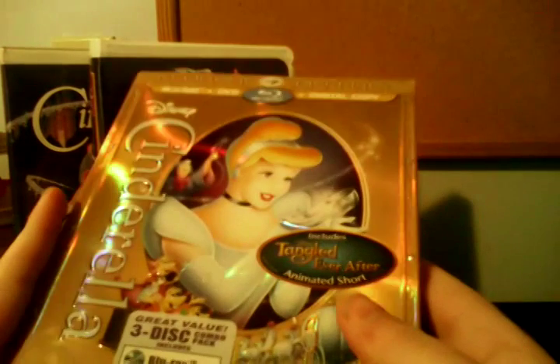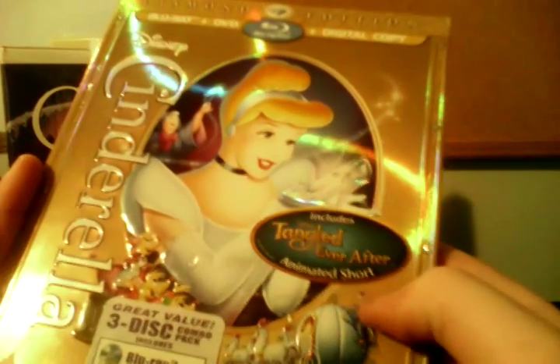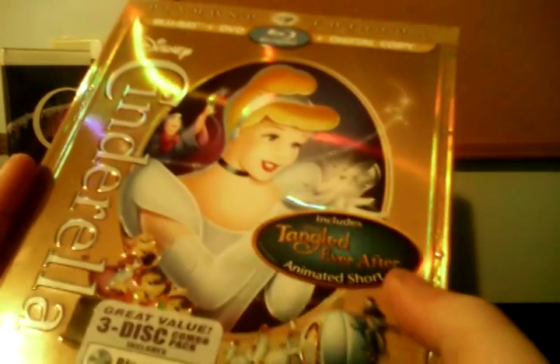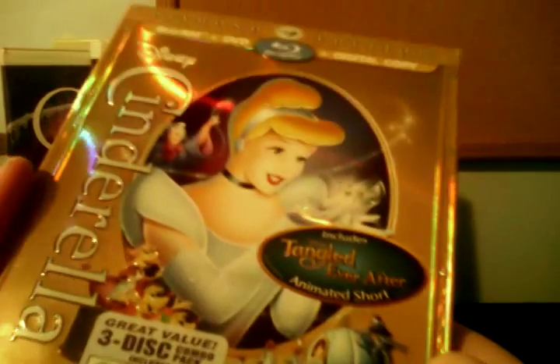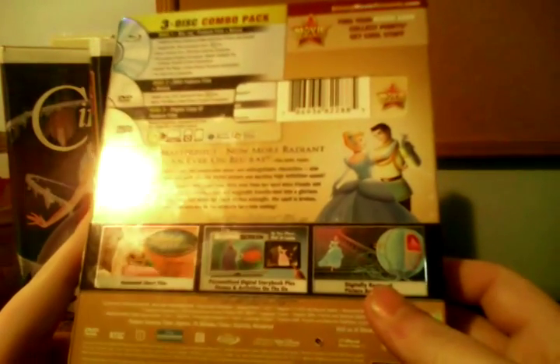Last but not least, we have the 2012 Diamond Edition Blu-ray of Cinderella, and yep — Disney Movie Rewards. I got this along with the Diamond Edition of Peter Pan, speaking of which Peter Pan will be in my next comparison video, off of Disney Movie Club. It says it includes the Tangled Ever After animated short, which I remember I did see that short — it was actually shown in theaters attached to the 3D re-release of Beauty and the Beast, which I did see back in January of 2012 at Showcase Entertainment Cinemas in Southbridge. Notice I haven't taken off the stickers yet, because I decided I won't take them off.